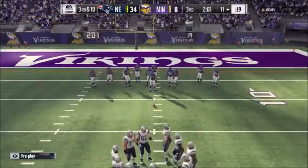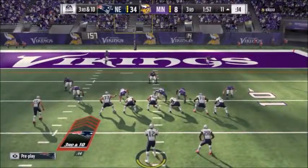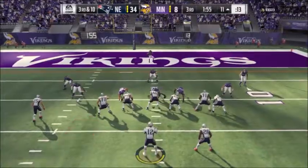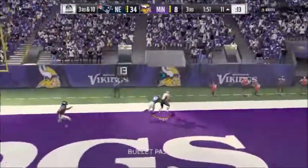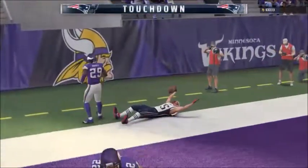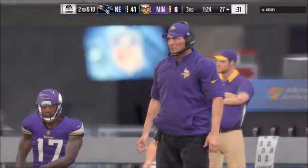New England on third down — they've been okay, two for three thus far. This is third and ten. On play action, it's Brady, and that's going to be caught for a Patriot touchdown. Chris Hogan — a big reason why they have the lead.